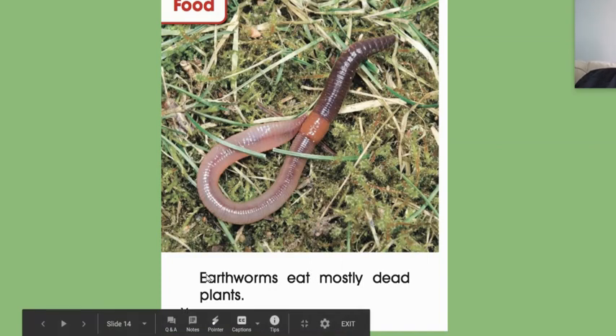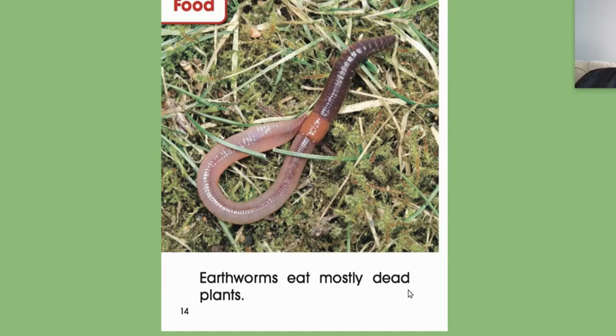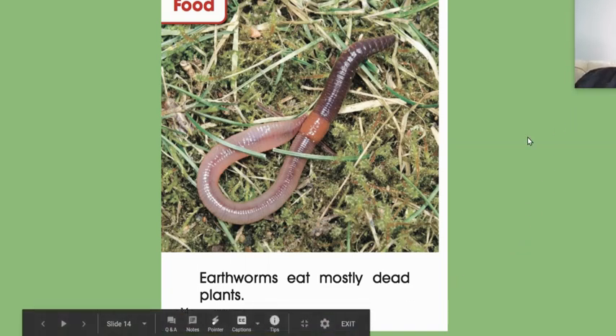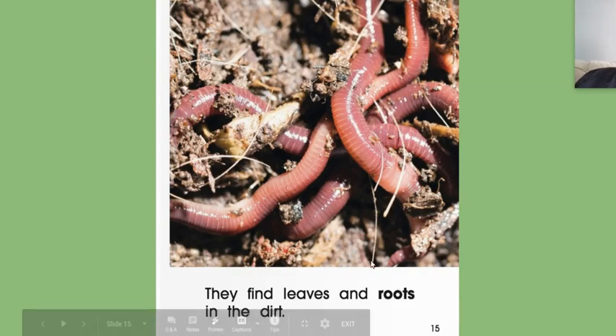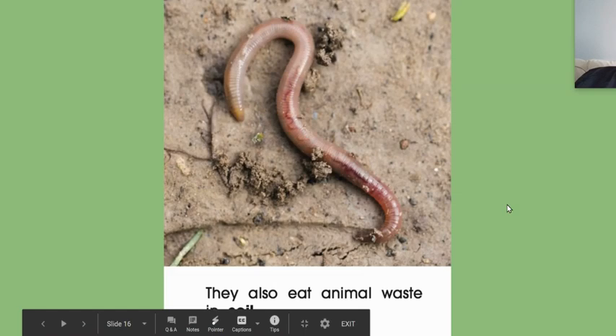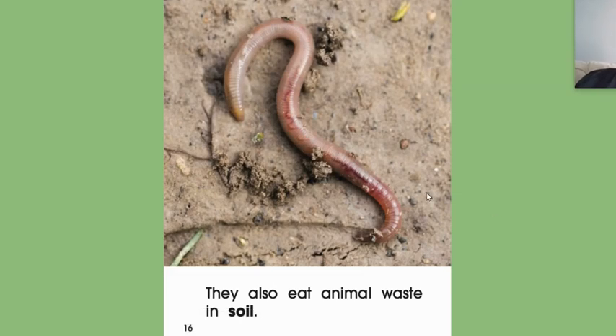Food — so this is what they do for us. Earthworms eat mostly dead plants. So if something is dead, it's probably not good for us, so they eat the dead plants. They find leaves and roots in the dirt. They also eat animal waste in the soil. So if there's bad things in the soil like waste products, they eat them too. So they're getting rid of waste and getting rid of dead leaves and plants.